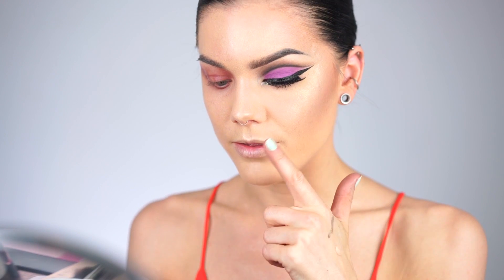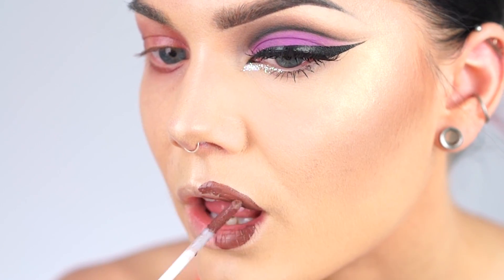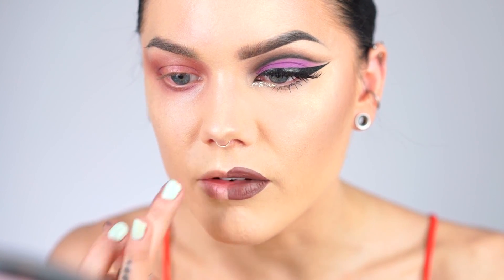Next up is the lips. For the Instagram side I'm using the NYX Lip Lingerie in the shade Beauty Mark. On the fashion side I'm going with the same cream eyeshadow on the lips — just dabbing it on — and then adding some clear gloss on top. Very simple, very fast.